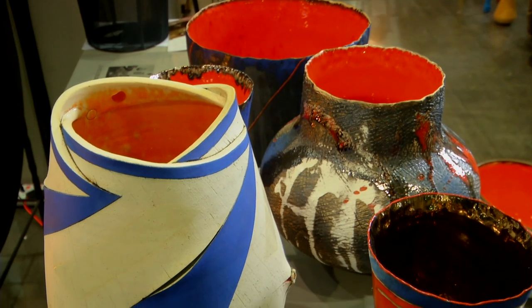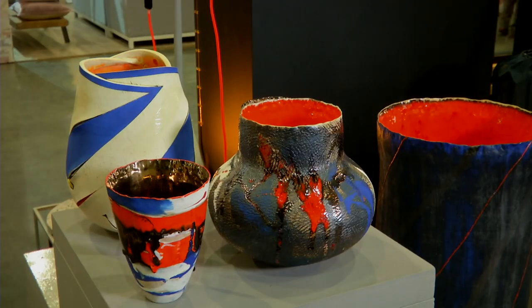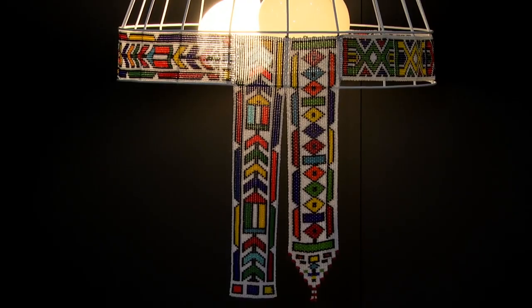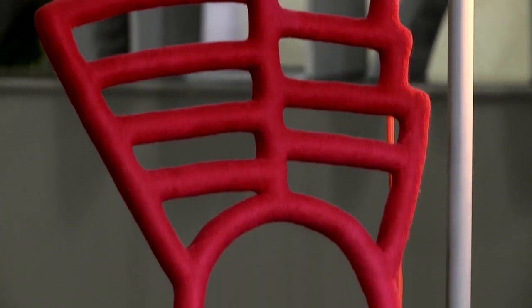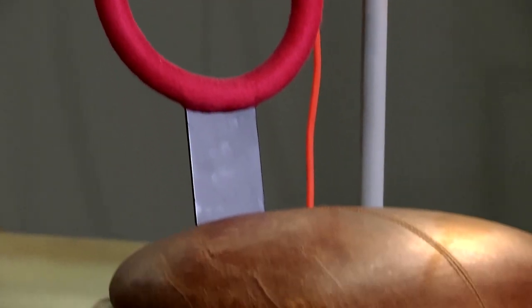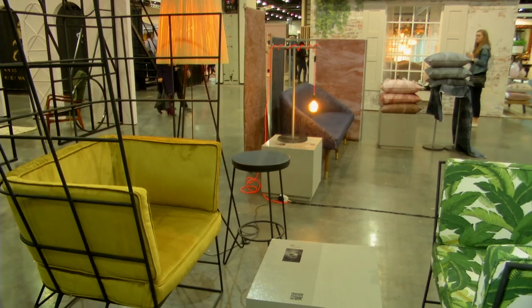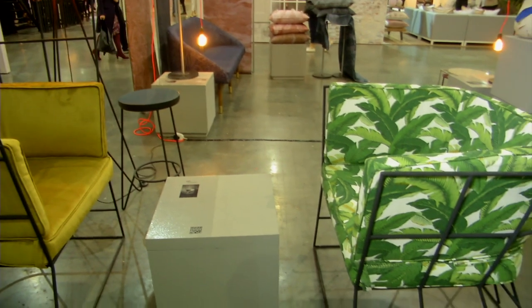Accessorizing is a quick and sure way to add detail and personality to any living space. Over the years, the interior design industry has seen many product designers creating accessories that are both art pieces and functional items. Among these product designers are the talented crafters who came together at this year's Design Joburg show.